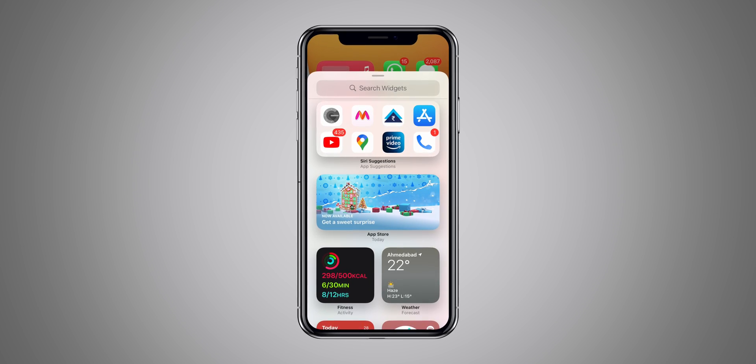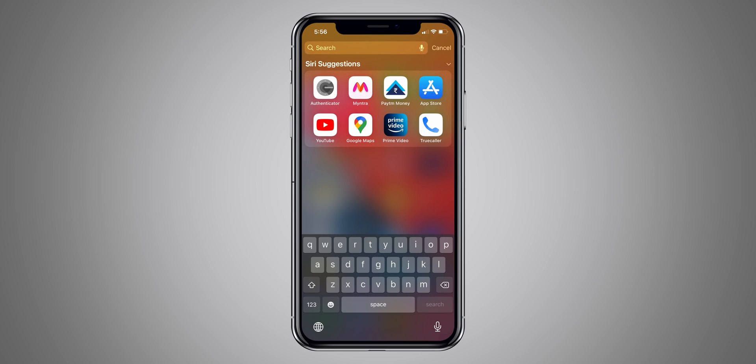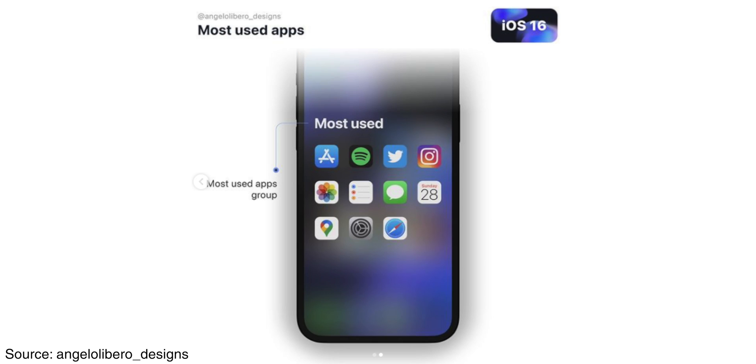Let's talk about the first feature expectation from iOS 16: a most-used application folder. In iOS 15, Siri already suggests our most-used apps in different ways — through widgets and Spotlight search. With iOS 16, it is expected to add a folder of our most-used apps that we can place in the dock or on the iPhone home screen.